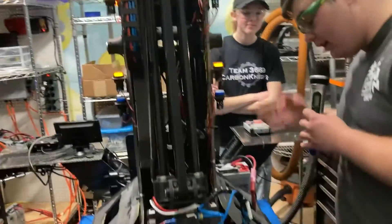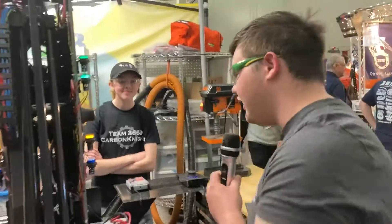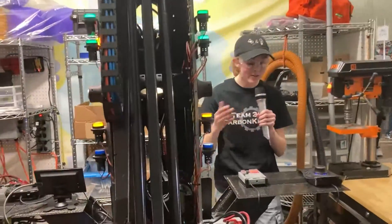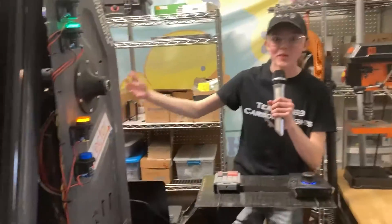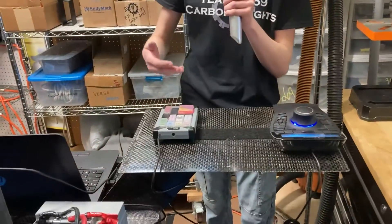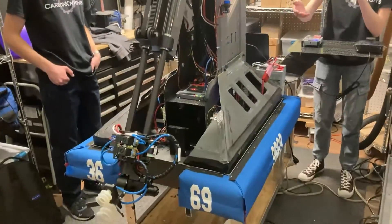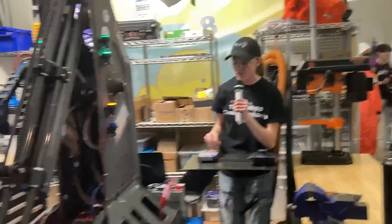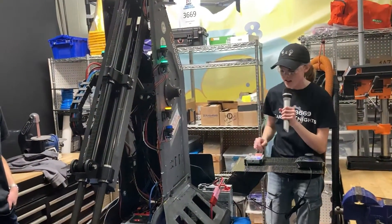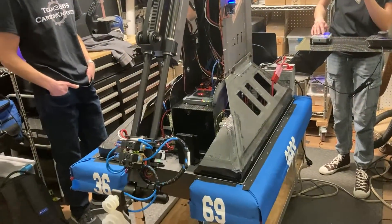Now let's talk about the software behind the scenes making this run. Including the carbon fiber driving station, we have some cool stuff. We have an X-keys keypad that we've programmed to have arm set points — so I just need to push a button. If I wanted to get a low cube, I just go like that and it has an automatic set point where it picks up the cube at that location. It can go mid and high with equal speed and equal reliability, and we have a toggle between cone and cube mode.